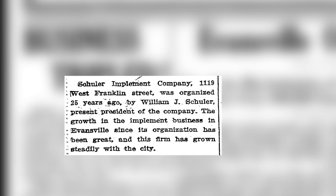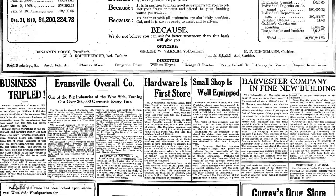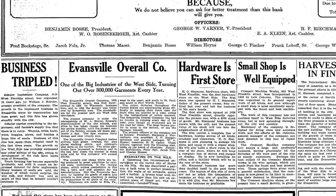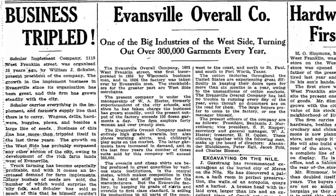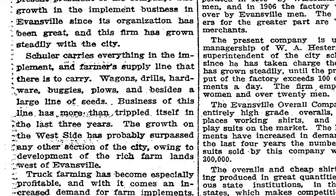The original occupant was the Shuler Implement Company, a truck farming company that sold items for Evansville's West Side farmers. These items included wagons, buggies, plows, and seed. Shuler remained in the building until the late 1920s.